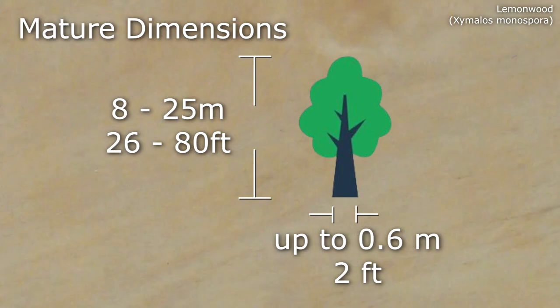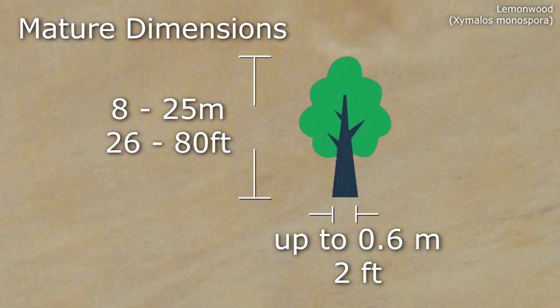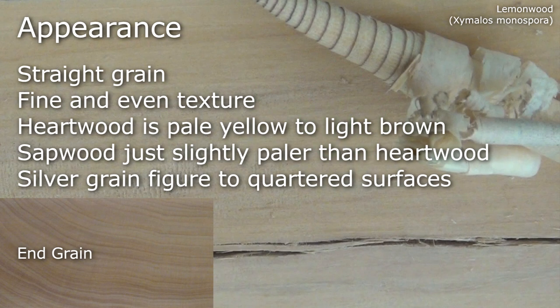Mature examples grow to between 8 and 25 metres with a breast height diameter of up to 0.6 metres. The wood is straight grained with a fine and even texture. Heartwood is pale yellow to light brown and the sapwood is just a little paler than the heartwood. Silver grain figure can be found on quartered surfaces.